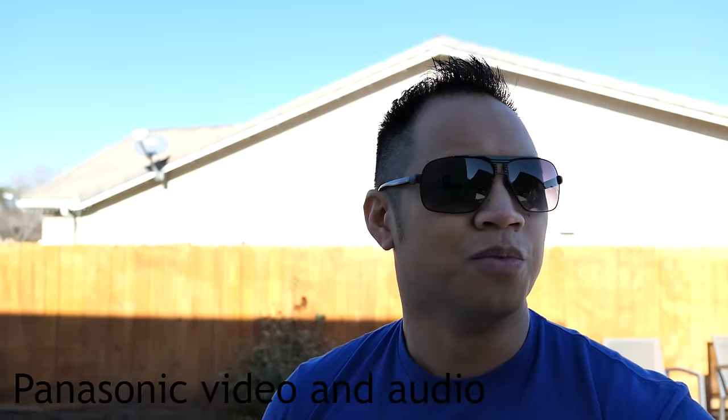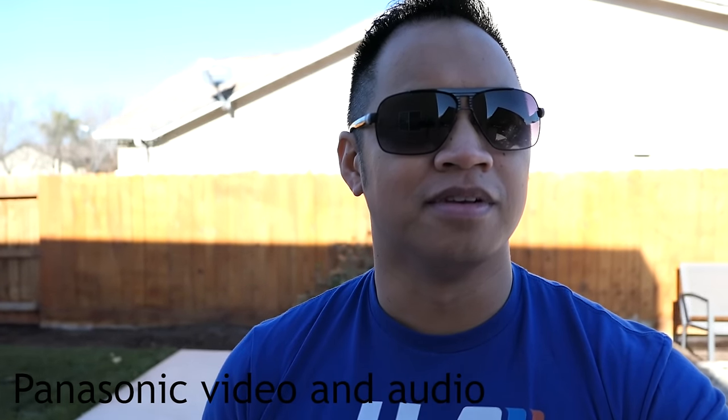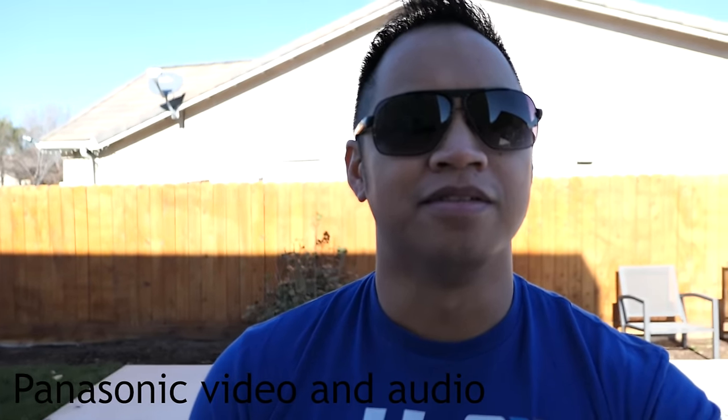Here I am back outside, but I'm in the shade this time. One quick note: the record buttons for both cameras are radically different. The one on the Panasonic is on top of the camera, and the one on the Canon you have to kind of fiddle around — it's on the back of the camera. So let me step into the sunlight and see how they both adjust.